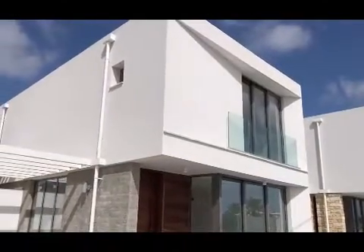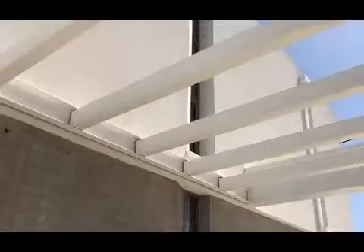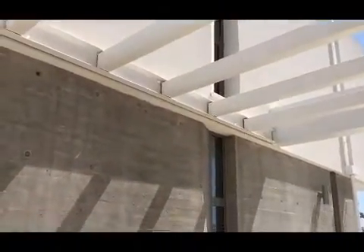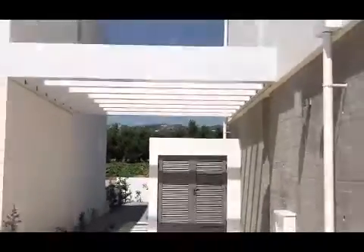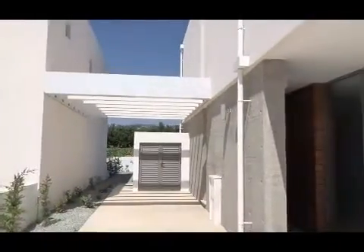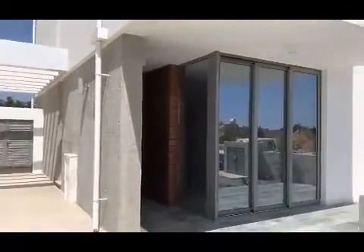This premium, flawlessly designed project consists of nine three-bedroom detached villas situated in the picturesque village of Ember, Paphos. The beautiful village is a mere two kilometers from the city center, which allows easy access to all amenities and just a short drive to the International School of Paphos.